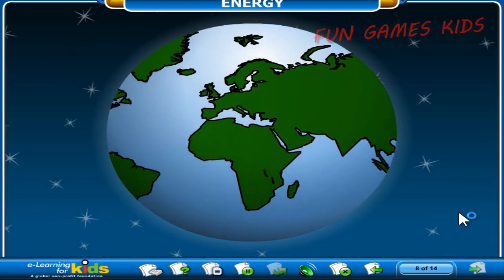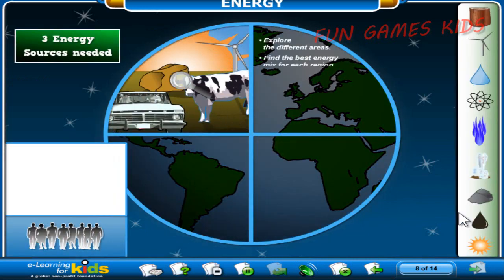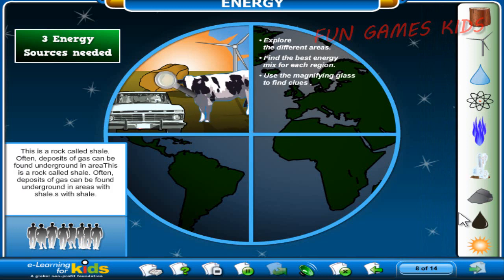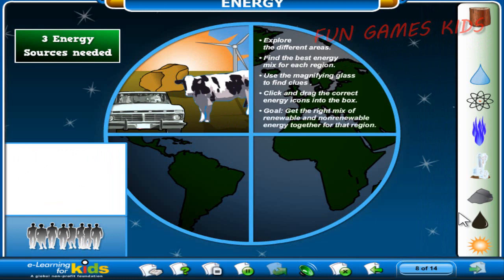What is a responsible mix of energy? That depends on the region and the needs of the population. In this activity, explore the different areas of the world and choose the best energy mix based on that region's available energy sources and needs. Use the magnifying glass to find clues to help you choose the best energy sources. Once you've examined the area, click and drag the energy icons into the box. Your goal is to get the right mix of renewable and non-renewable resources together — put the wrong mix together and that area might run out of energy. Ready? Click the next button to start.